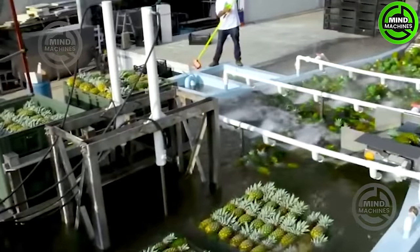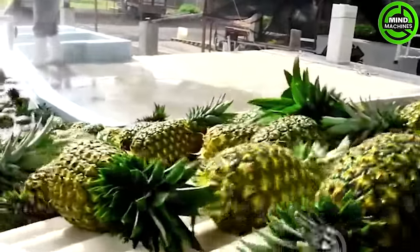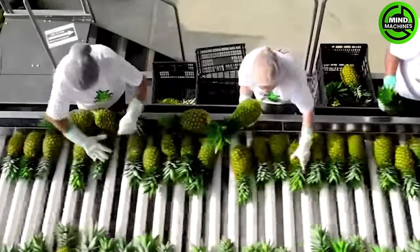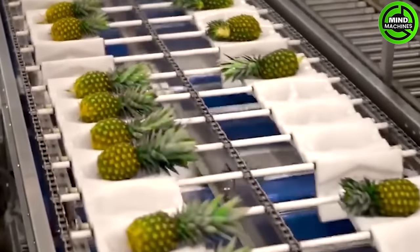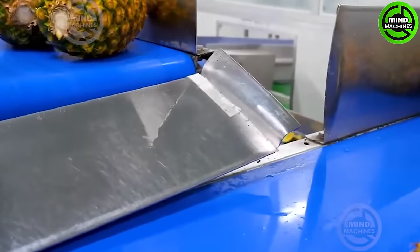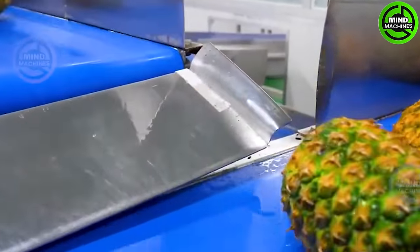The pineapple plant is compact and sturdy, reaching a height of two and a half to five feet and spreading three to four feet wide when fully mature. Characterized by strap-like leaves with serrated edges and needle-like tips, this plant produces an oval to cylindrical shaped fruit.